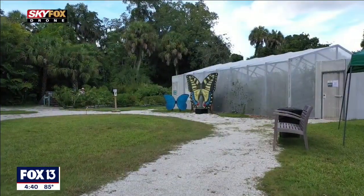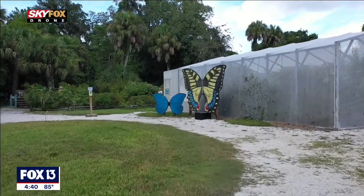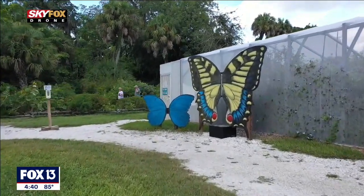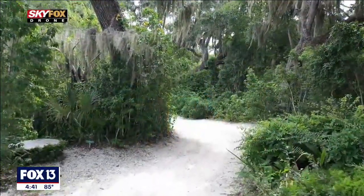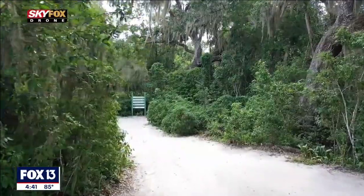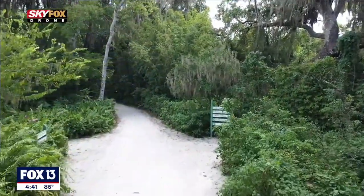We also have the region's only butterfly house here at our campus, where you can really interact with native Florida butterflies. This campus really features native American history as well as an unbelievable horticultural showcase.